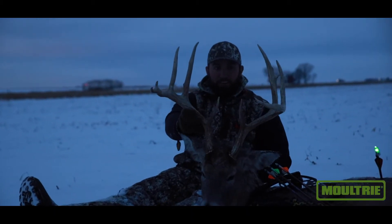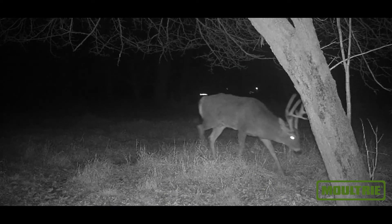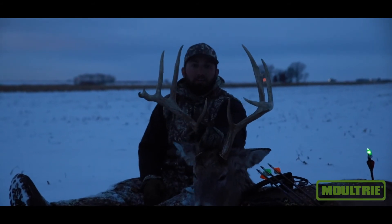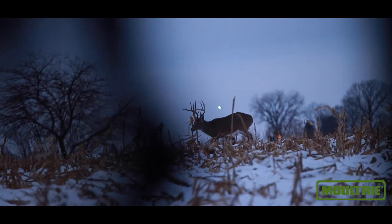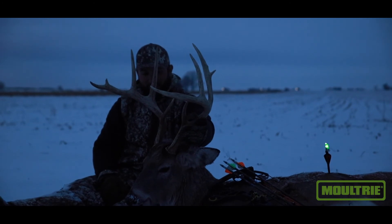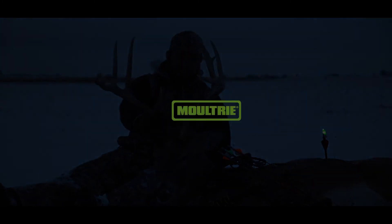All right, so this is the elusive — very elusive — Fade. We have been hunting him for two years now and we finally got it done. A five and a half year old deer that had given me and Jesse the roundabout all year. A little further than I would have liked to have shot him, but you can't not take your chances when God gives them to you, and I am freaking elated. He is a giant.